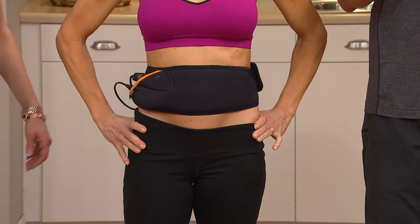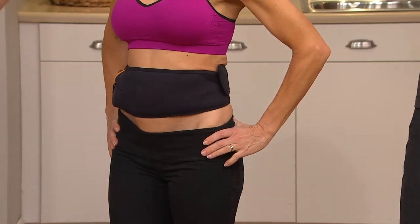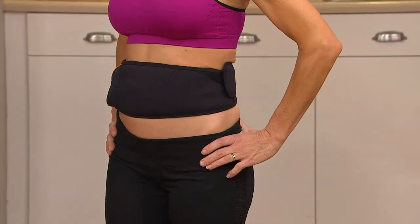Stop the madness, get the Flex Belt, and start flexing your way to stronger abs using the Flex Belt — all while going about your day.